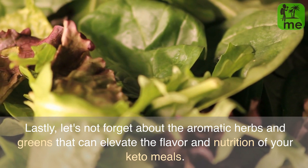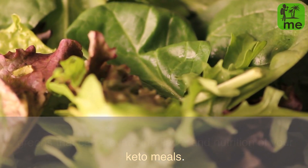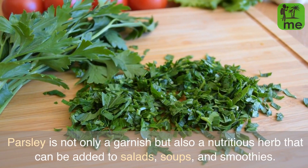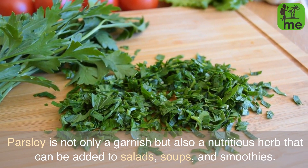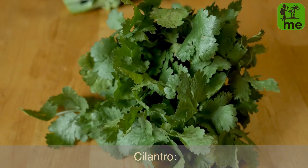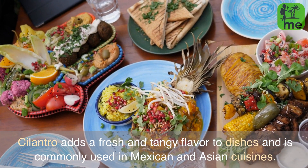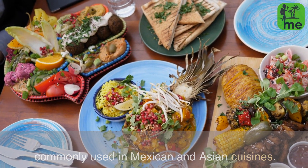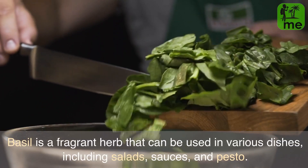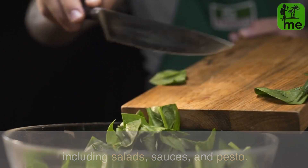Lastly, let's not forget about the aromatic herbs and greens that can elevate the flavor and nutrition of your keto meals. Parsley is not only a garnish but also a nutritious herb that can be added to salads, soups, and smoothies. Cilantro adds a fresh and tangy flavor to dishes and is commonly used in Mexican and Asian cuisines. Basil is a fragrant herb that can be used in various dishes including salads, sauces, and pesto.